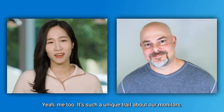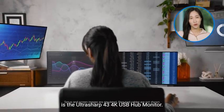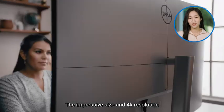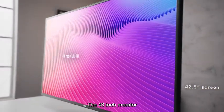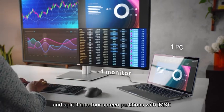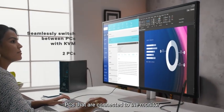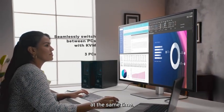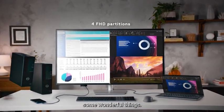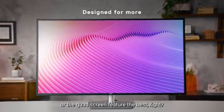The final UltraSharp family member is the UltraSharp 43 4K USB hub monitor. The impressive size and 4K resolution make it really outstanding. The 43-inch monitor allows you to connect one PC to the monitor and split it into four screen partitions with IMST. You can also work on four different PCs connected to the monitor at the same time. Our displays team is really doing some wonderful things — it's hard to decide between the UltraWide Curve and the quad screen feature.